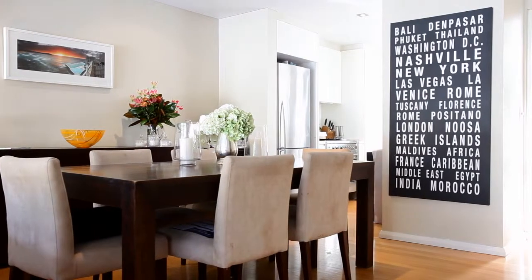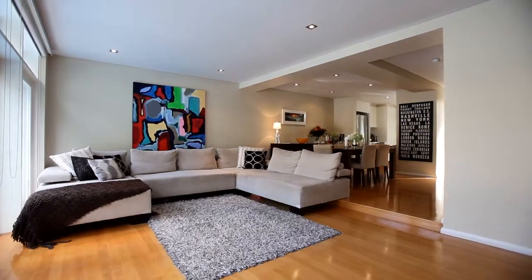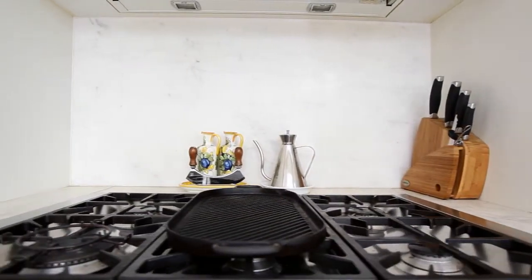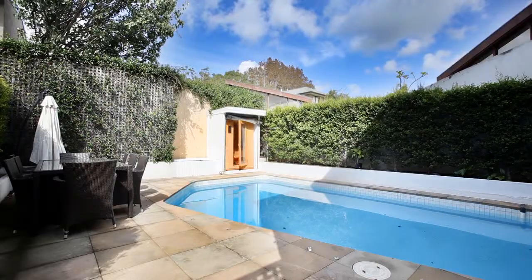Meticulously renovated and finished, the interiors are sophisticated and spacious, creating a home with wonderful ambience, boundless natural light and a fluid floorplan. The open-plan living and dining room with timber floorboards flows out to an expansive sun-drenched rear garden and courtyard with solar-heated pool and sauna.